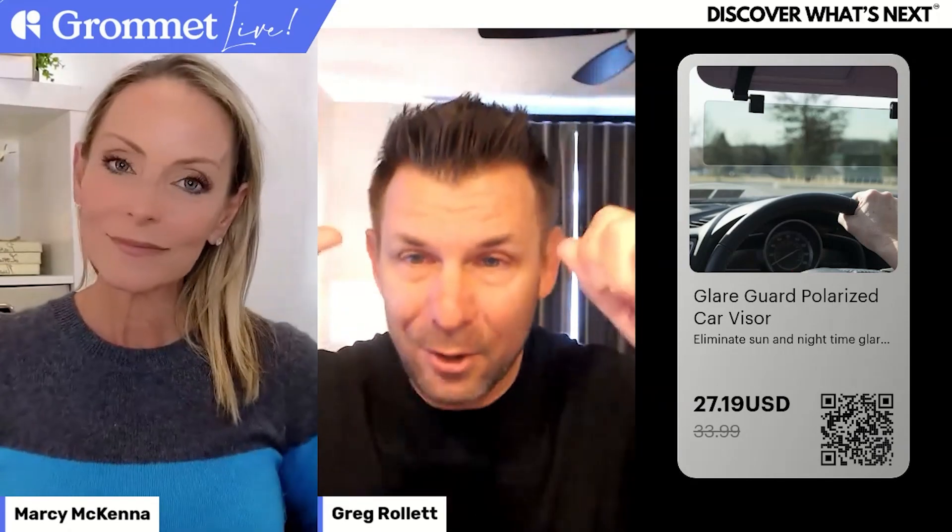So many of us experience so much glare. We wear our sunglasses, we've got the little visor down in our car, but it just doesn't do enough to stop that glare from coming into our eyes. Road safety is super important, and these guys have done a great job. Simple innovations that just make our life a little bit better.